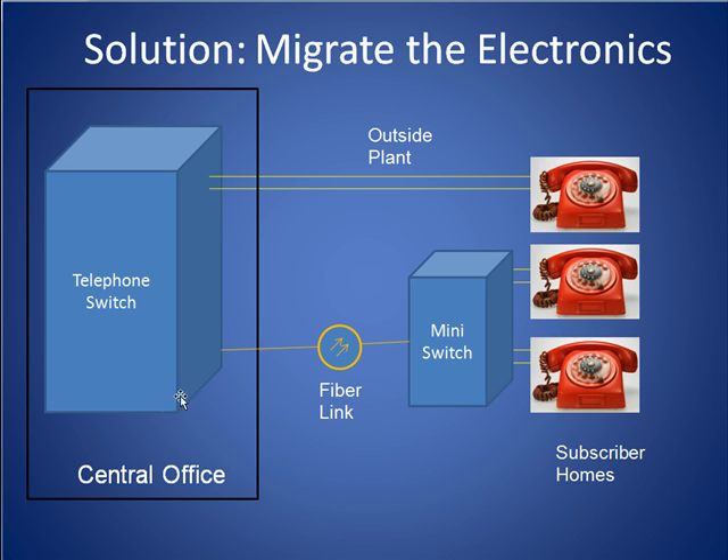Eventually, the telephone companies figured out that by taking a smaller version of the telephone switch and moving it into the outside plant, they could solve a lot of these problems. The use of fiber link or digital T1 lines relieved network congestion by greatly reducing the number of wires that were required in the outside plant.